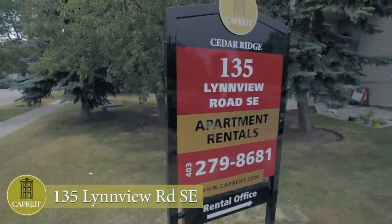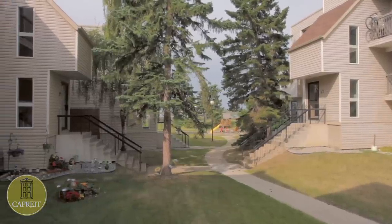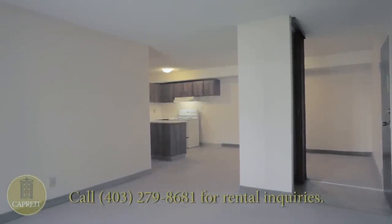Introducing the Cedar Ridge Apartments at 135 Linview Road SE. These 1, 2, and 3 bedroom apartments situate you in a quiet location in the heart of Calgary. You'll love this family-oriented building with on-site management to put you at ease.